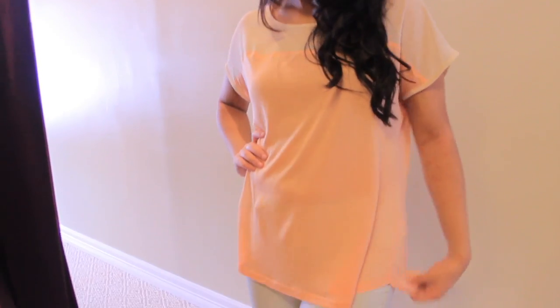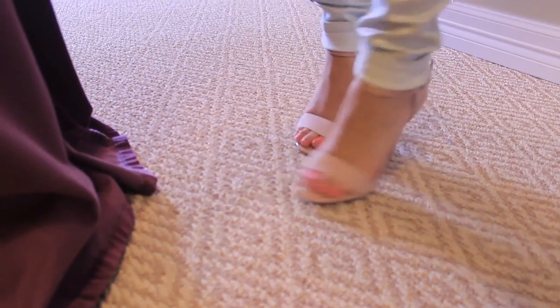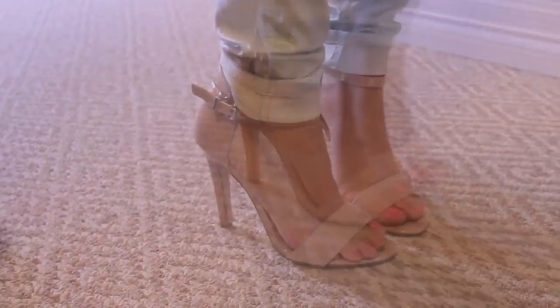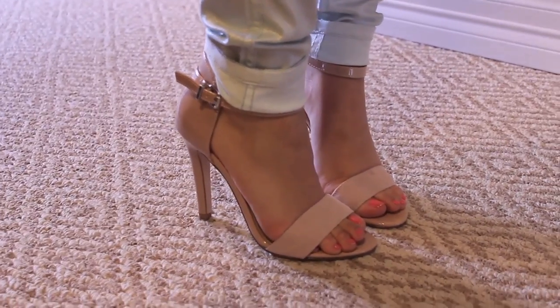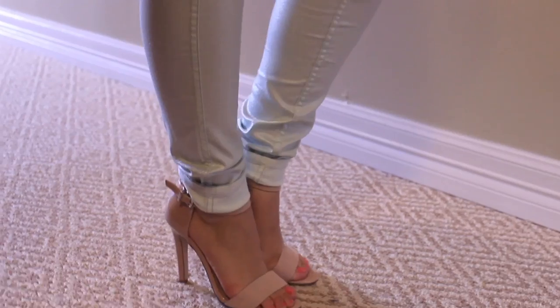When pairing nude, I have this nude chiffon top that's half nude, half peach, and I paired it with these metallic skinny pants. I also just added a pair of nude strappy heels. It just adds shine to the outfit, brings out the color, and makes it a really summery type of outfit.